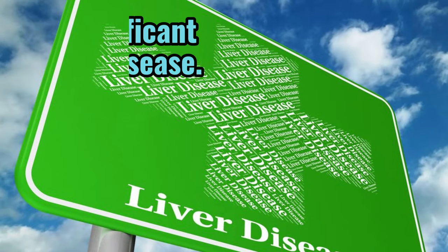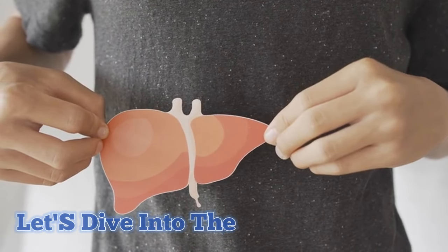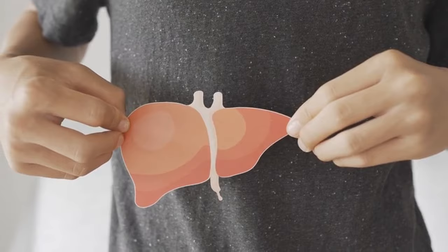As an extra bonus, I am including a section on some of the significant causes of liver disease. For now, let's dive into the signs your body may display when dealing with liver disease.